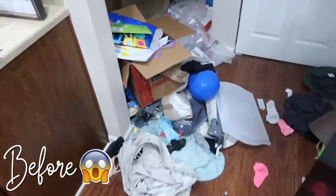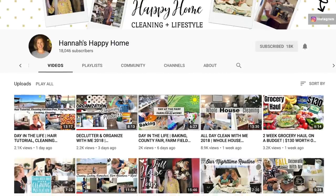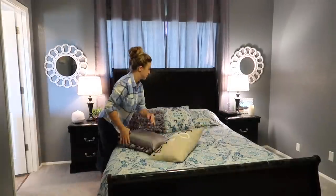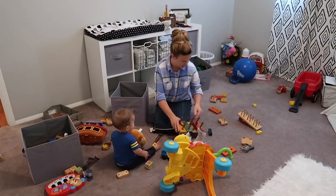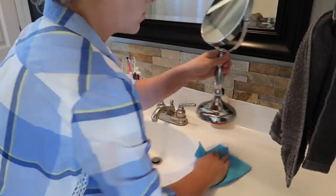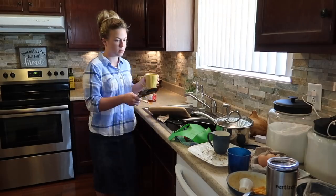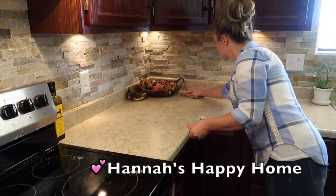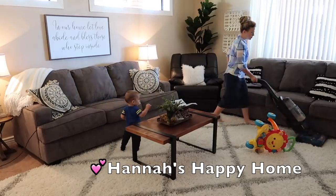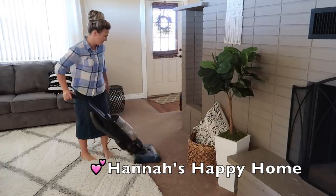Today's video is a little extra special because it's a collab with one of my friends here on YouTube — Hannah from Hannah's Happy Home. If you don't know who Hannah is, she is a wife and mom to two sweet, cute little boys. Her home is absolutely gorgeous and she does videos about home cleaning, lifestyle, and vlogs. I always enjoy her videos, and I know you will too. I'll have her link down below in the description — make sure you go check her out after watching this video and let her know that I sent you. Now let's just get on into the cleaning!